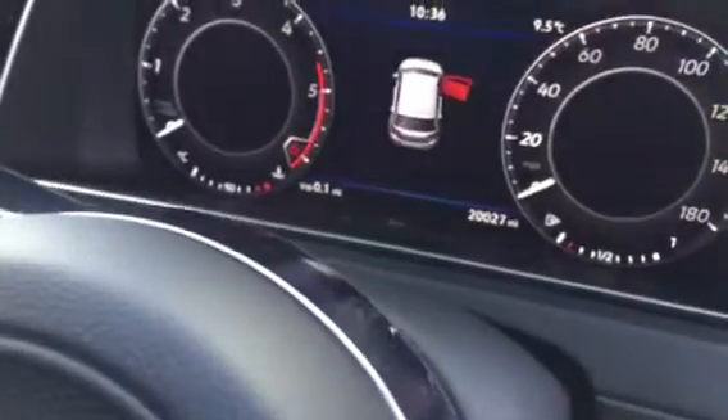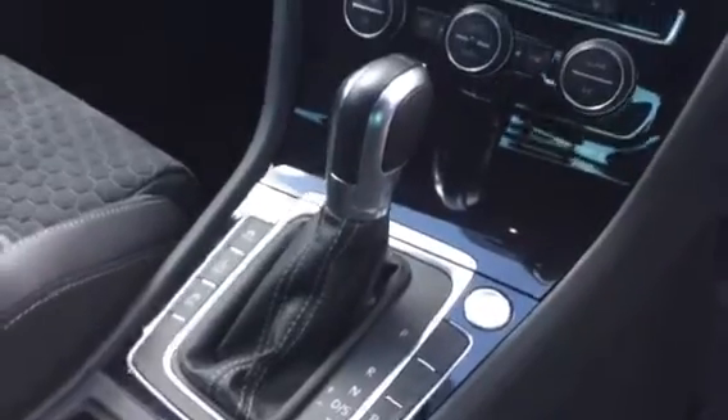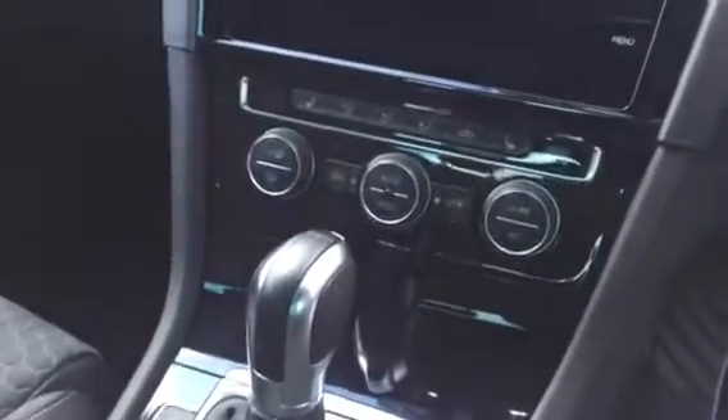The mileage on this car is 20,027 miles. We have keyless start, keyless entry, the DSG automatic gearbox, heated seats for both the driver and the passenger, sat-nav, dual-zone climate control, and the list does go on.